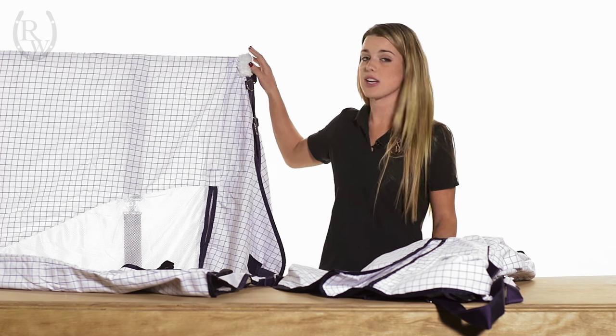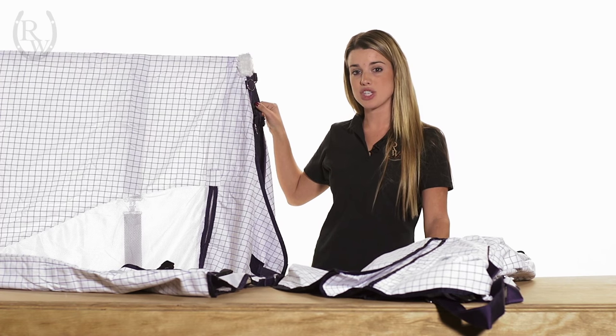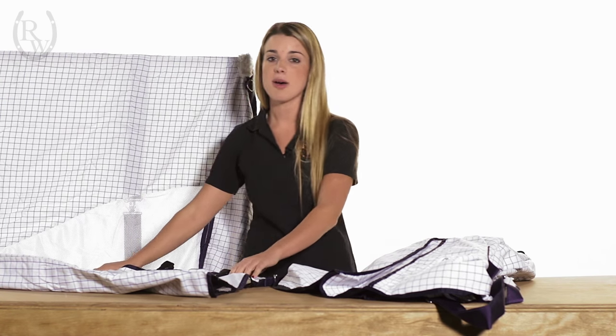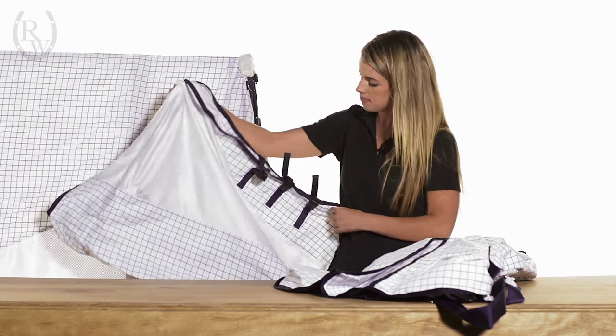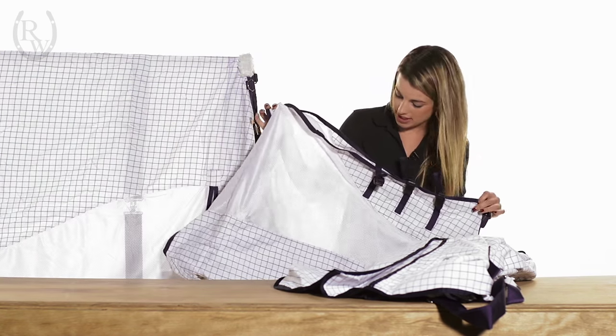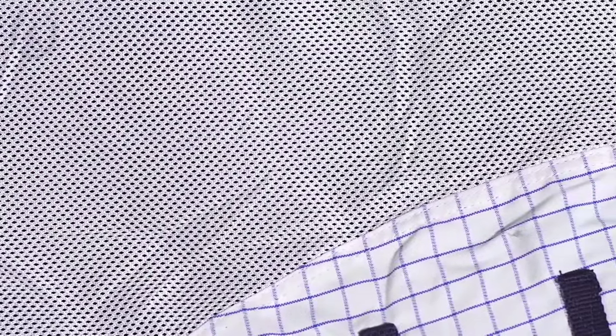Something special about the Airstream sheet is that it comes with an attachable neck cover, which is great because it gives you more coverage against those pesky bugs that like to bite our horses, as well as those harmful UV rays. It's very simple to attach or detach.